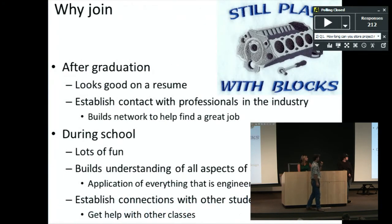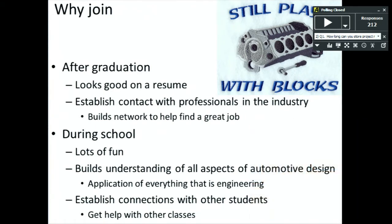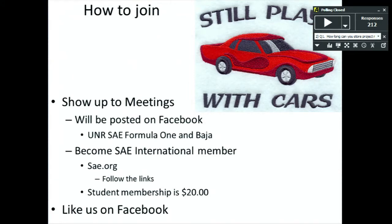The biggest thing we need is people who are dedicated to achieving our goals. When we get to competition and build this up year after year, it puts you in contact with people who work for Daimler, Chrysler, Mercedes, and other major auto manufacturers — great for anyone looking to get into that field as an engineer. It's a lot of fun, builds your understanding of all aspects of engineering, and you have to apply everything you've learned. It also establishes connections with other students so you can network and support each other.